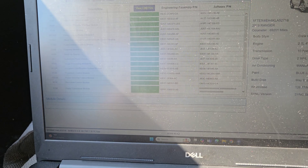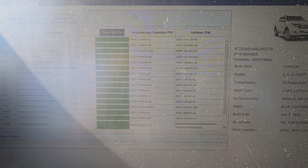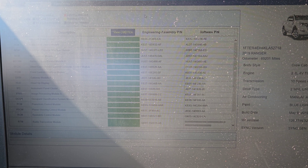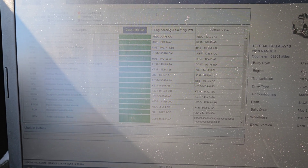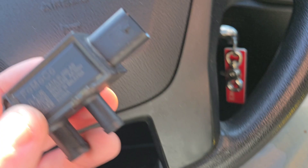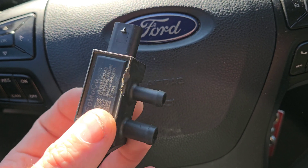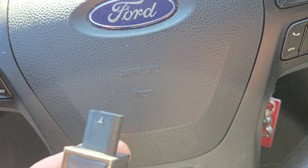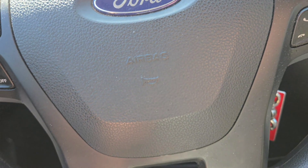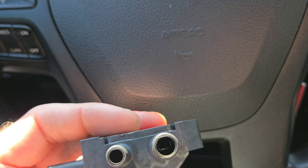It's either clogged, the hose is clogged, or the sensor's faulty. So I went ahead and got a sensor for it and pulled everything apart. You can get it as an assembly, but it's like $150. Just the sensor itself is about $60. So I pulled everything apart.